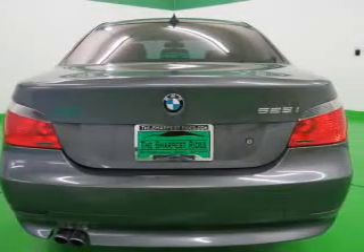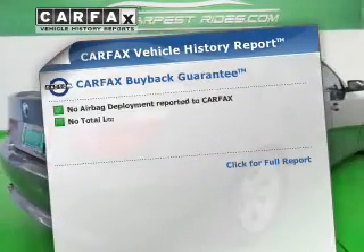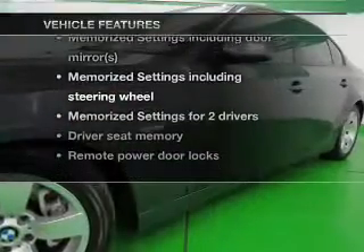There's nothing like a sunroof on a nice day. Memory settings are just one of the extras. Carfax is offered to provide you with peace of mind. Plus, enjoy these notable features that are included in this vehicle.